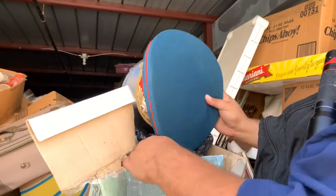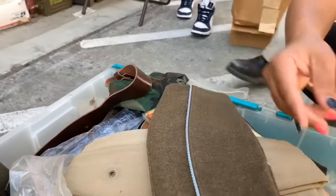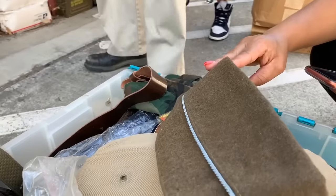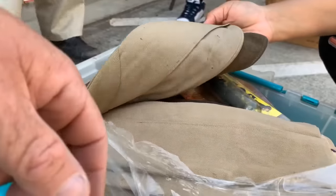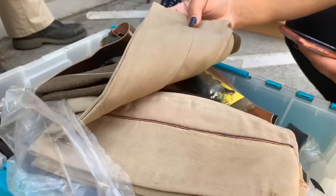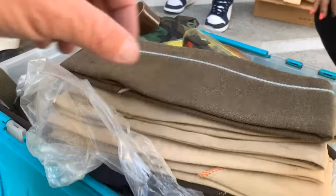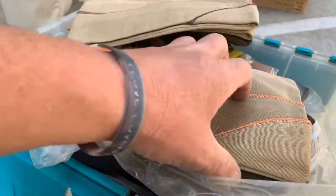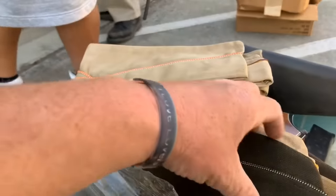My heart's racing — I see a $100,000 locker, baby. Everything seems to be military. There was a Claymore set, but it was a training set. These orange stripes represent somebody's level, right, Michael? Same with the blue stripe.